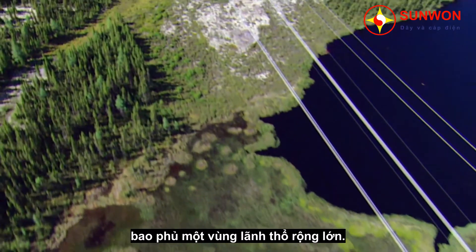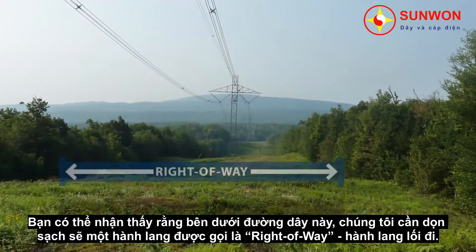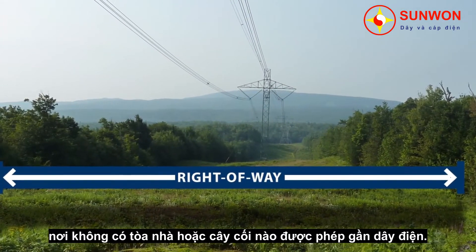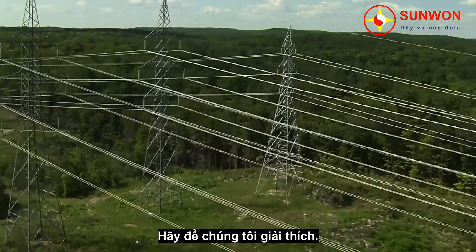Hydro-Québec's power lines cover a huge territory. You may have noticed that under some of these lines, we clear a corridor called a right-of-way, where there are no buildings or trees close to the power lines. Have you ever wondered why? Well, it's to keep you safe and ensure reliable service. Let us explain.